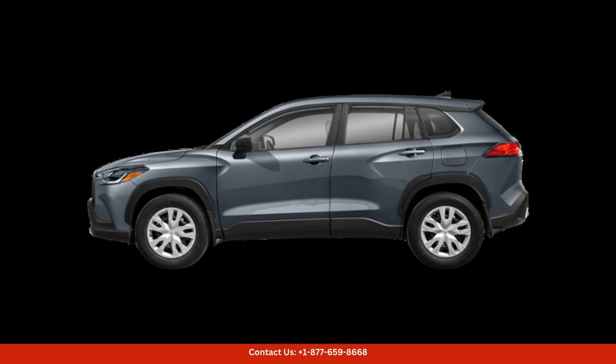Overall, the 2024 Toyota Corolla Cross is a practical and stylish SUV that is well-suited for city living in San Juan, Puerto Rico. Its combination of versatility, comfort, and safety make it a top choice for those seeking a reliable and efficient vehicle for their daily commute.